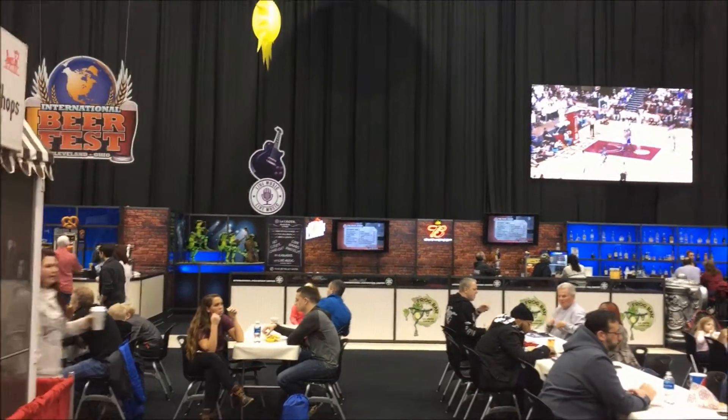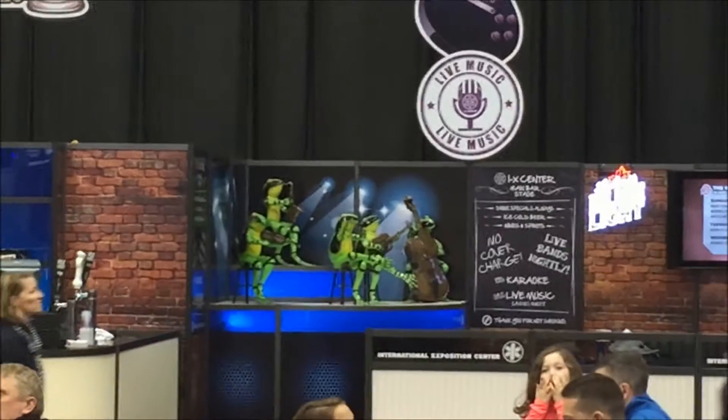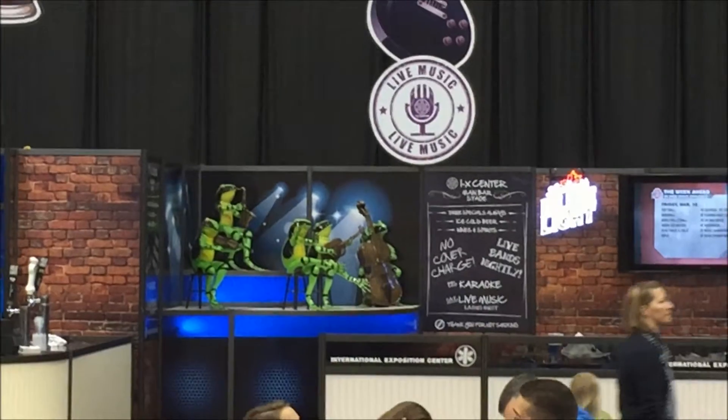They also have an International Beer Festival going on right here right now. This bar is called Frog Bar. There's a little frog band right here. So funny.